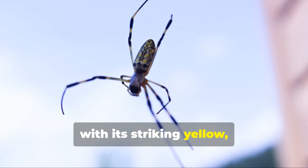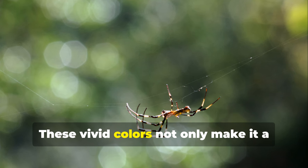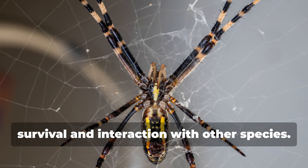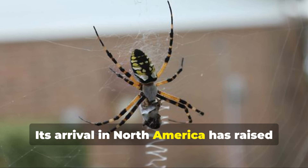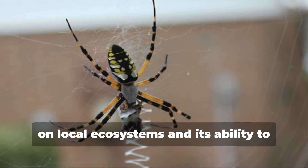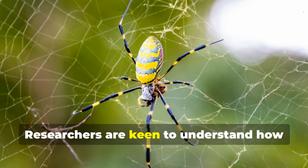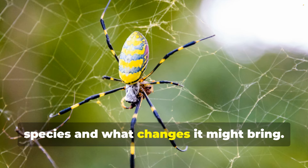The Joro spider, with its striking yellow, black, and blue markings, is hard to miss. These vivid colors not only make it a visual marvel, but also play a role in its survival and interaction with other species. Its arrival in North America has raised many questions about its potential impact on local ecosystems and its ability to thrive in a new environment. Researchers are keen to understand how this newcomer will interact with native species and what changes it might bring.